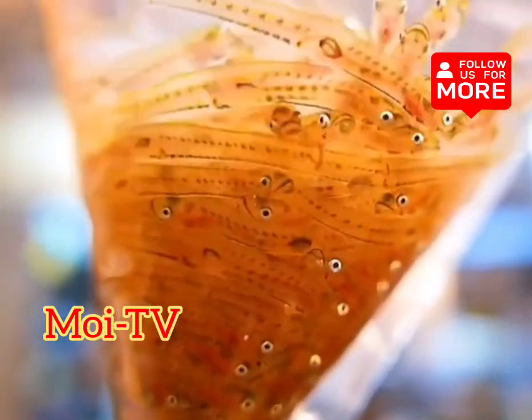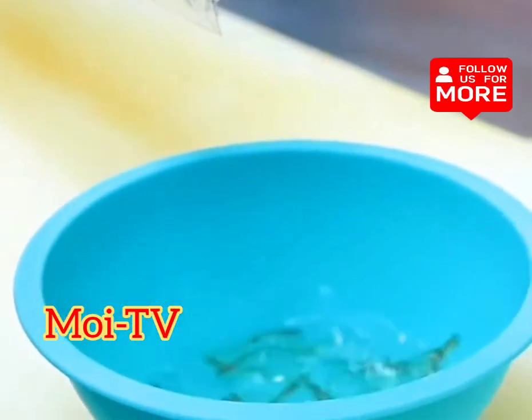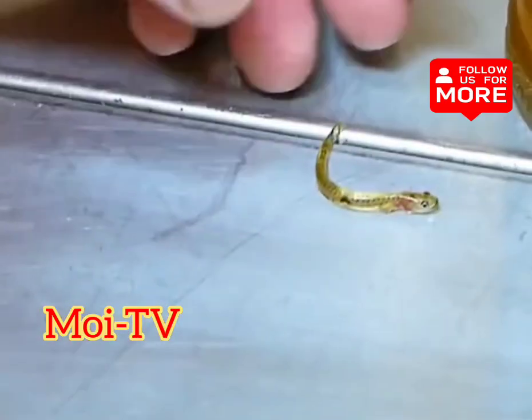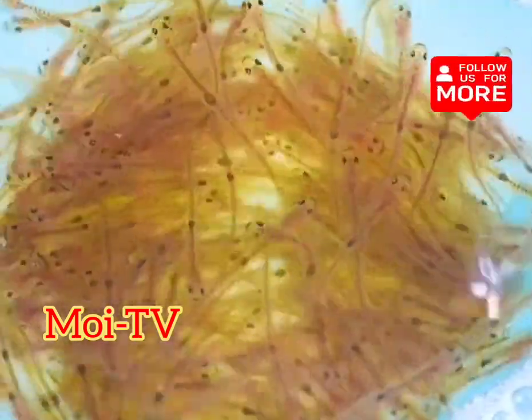The fish used to make this drink are very carefully selected, usually using freshly caught young silverfish, because the Japanese people believe that when the young silverfish is freshly caught, all parts of its body are not fully developed, so it doesn't contain any bacteria. It's the best choice for making live fish drinks.